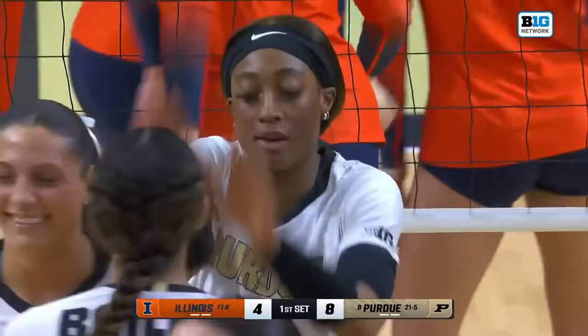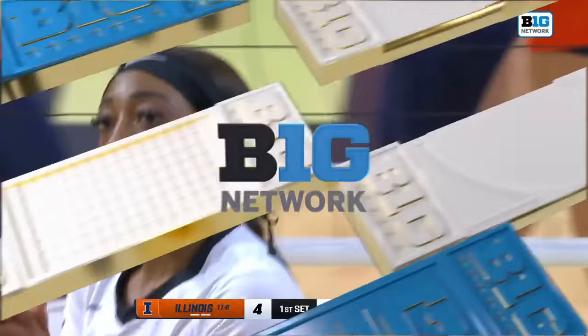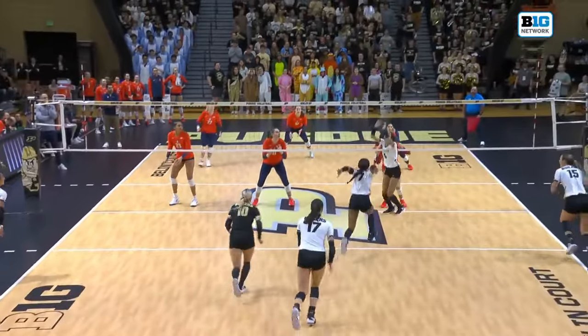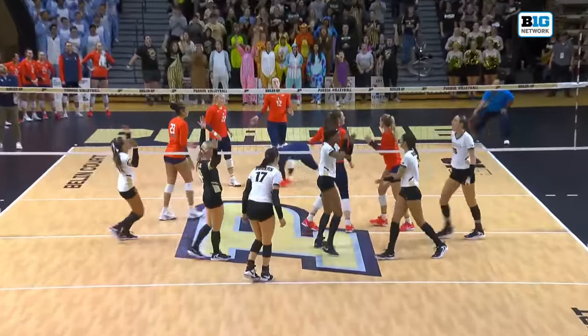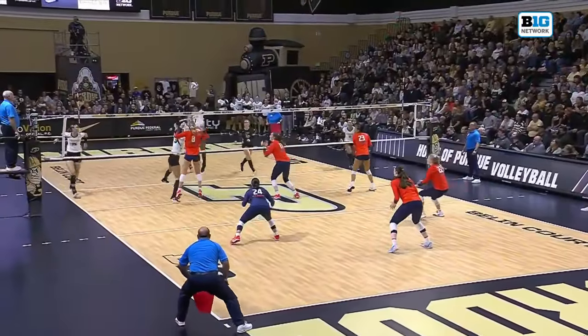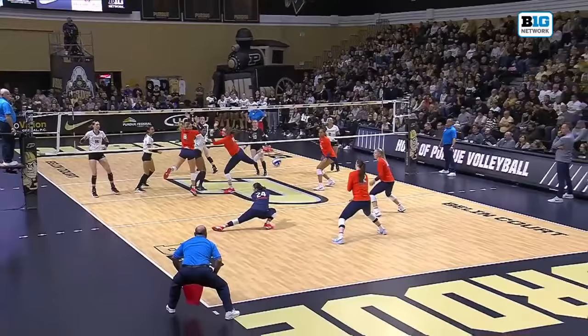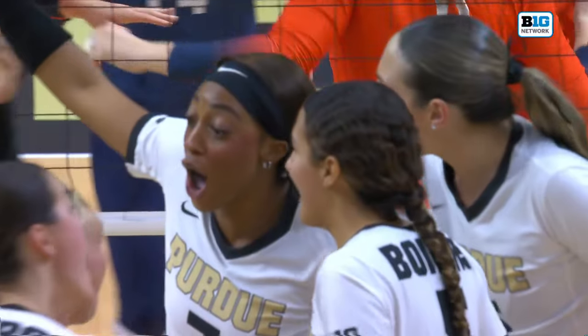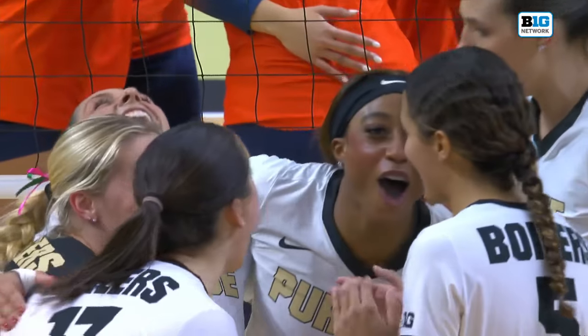Pogo stick time for Colvin, who is trying to make a statement up front. Watch the timing between Colvin and her setter Anderson — it does not get much better than this. You can tell how much they've practiced it, and that arm is packing a punch. The commentator asks what sound a pogo stick makes, and notes that Colvin's swing was way louder than a pogo stick, though it did go straight up and down.